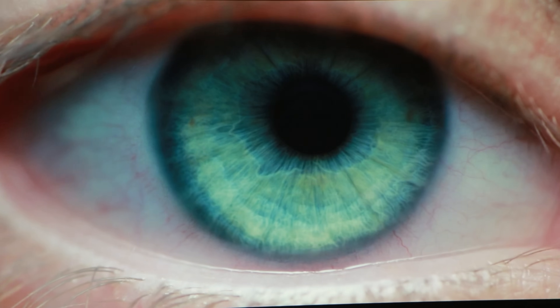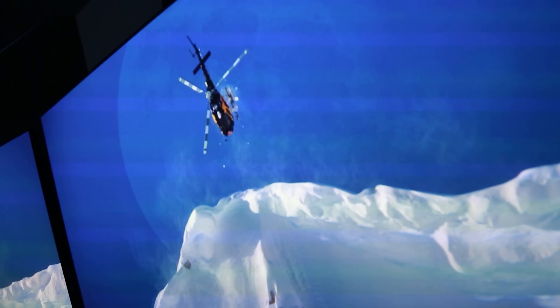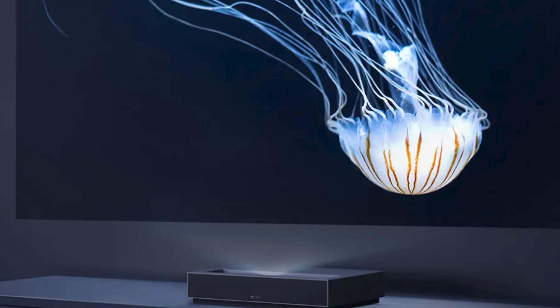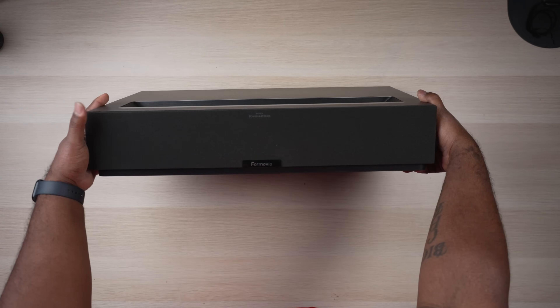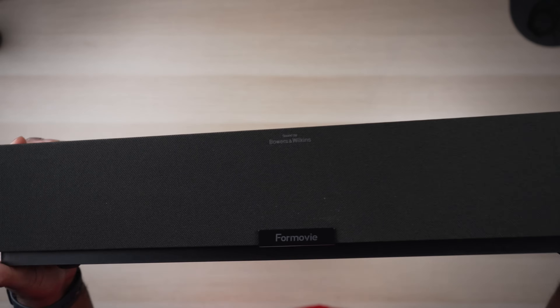With a name like 4Movie Theater, I have to say it was hard for me to take this thing seriously at first, but when I saw how well it performed at the laser TV shootout, I was surprised to say the least. The manufacturer is known as Fengmi, and they've produced a few projectors in the past directed primarily at the Chinese market, but the 4Movie is marketed specifically for the US. The 4Movie isn't perfect, but it checks more than enough boxes for anyone looking for an ultra short throw projector.